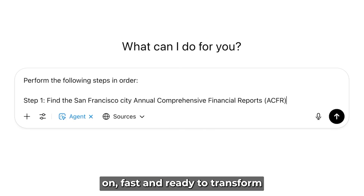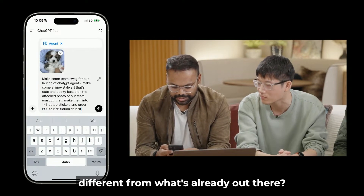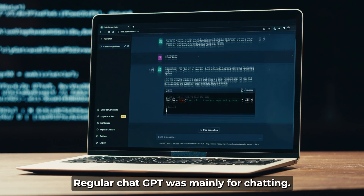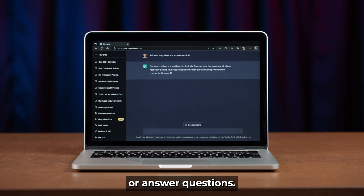It's hands-on, fast, and ready to transform how work happens online. So how is this version different from what's already out there? Regular ChatGPT was mainly for chatting — it could help write emails, do some research, or answer questions. That's about it.